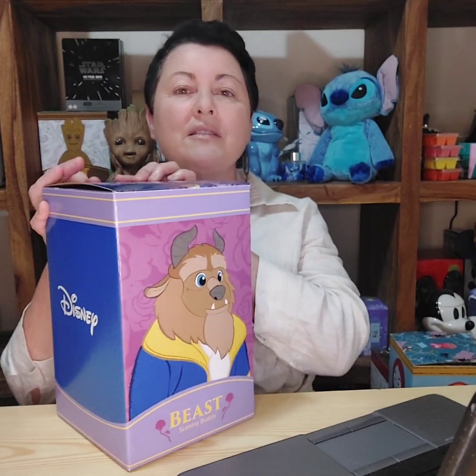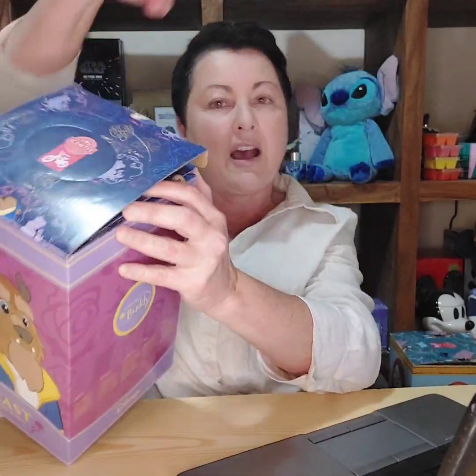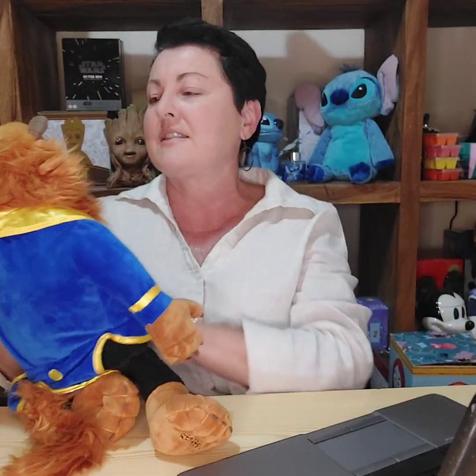What sets Scentsy Buddies apart from other plush toys is the fact that they come with a scent pack — a little fabric pack containing non-toxic scent beads. So not only does your plushie feel soft and look amazing, it's also fragranced. There's a lot of them in the clearance section right now, including Disney fans, Nightmare Before Christmas fans, and even Star Wars stuff. I'm going to show you a couple I have here, including the Beast Scentsy Buddy.